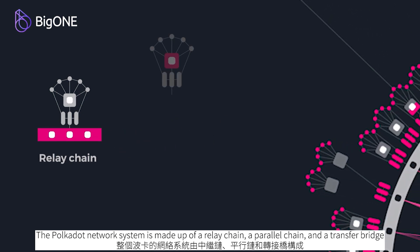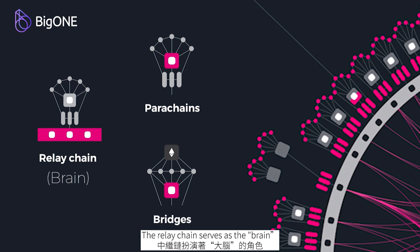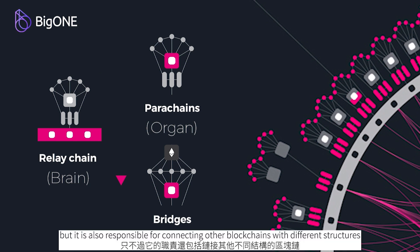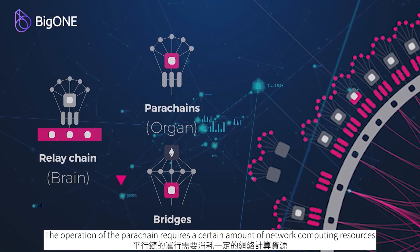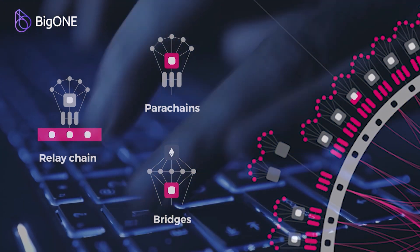What is the Polka Dot parachain? The Polka Dot network system is made up of a relay chain, a parallel chain, and a transfer bridge. The relay chain serves as the brain, and each parachain serves as an organ. The transfer bridge is essentially a type of parachain, but it is also responsible for connecting other blockchains with different structures. The operation of the parachain requires a certain amount of network computing resources, so its number will be limited.